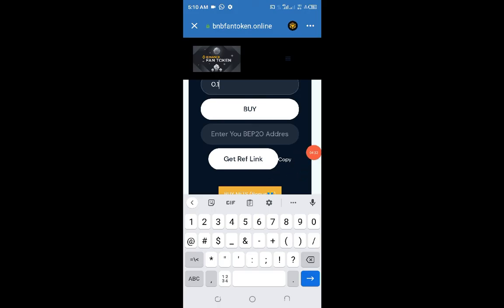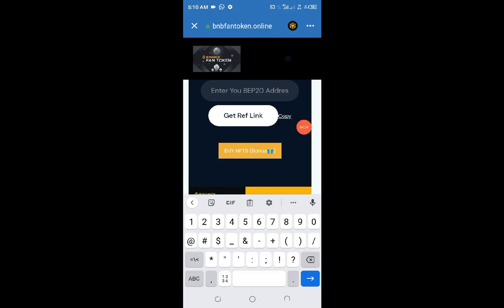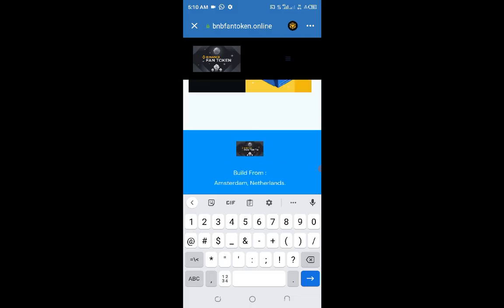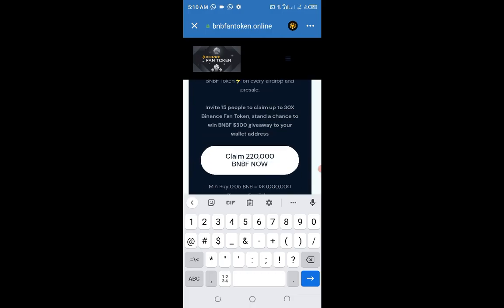The referral link will be generated for you. Click Copy and send it to your friends — anyone who uses your link to participate will earn you referral bonuses as stated earlier. Also make sure to join their social media handles and Telegram channel to get first-hand information and ask questions, as they will be in the best position to answer you. After all that, go ahead and click on Claim.